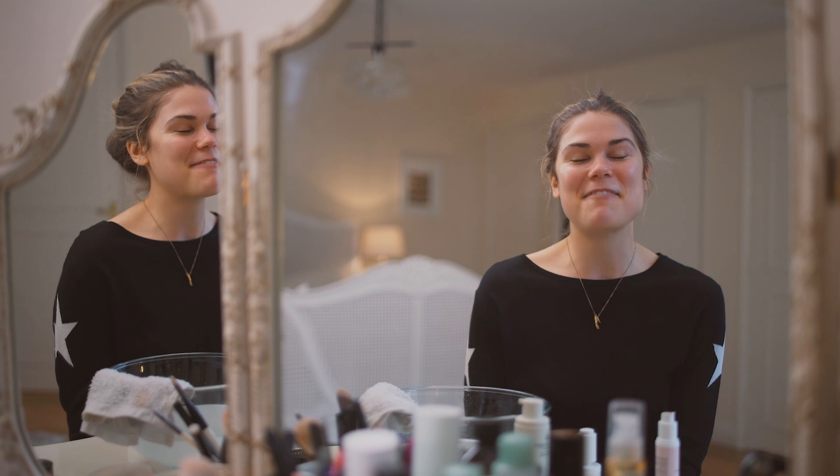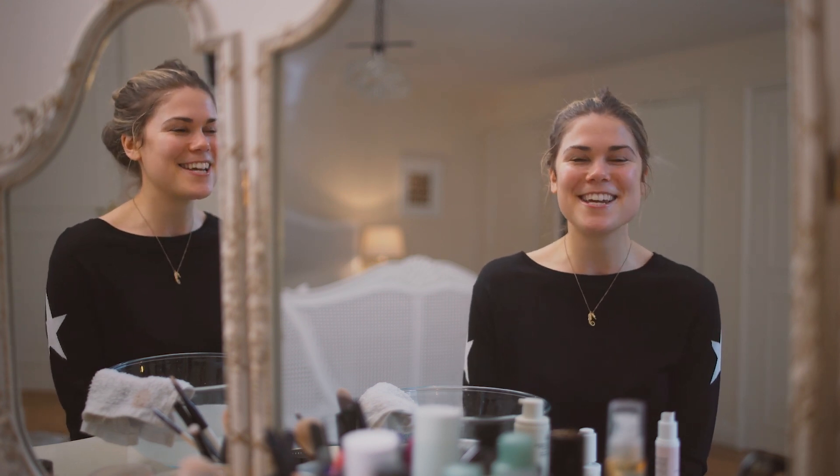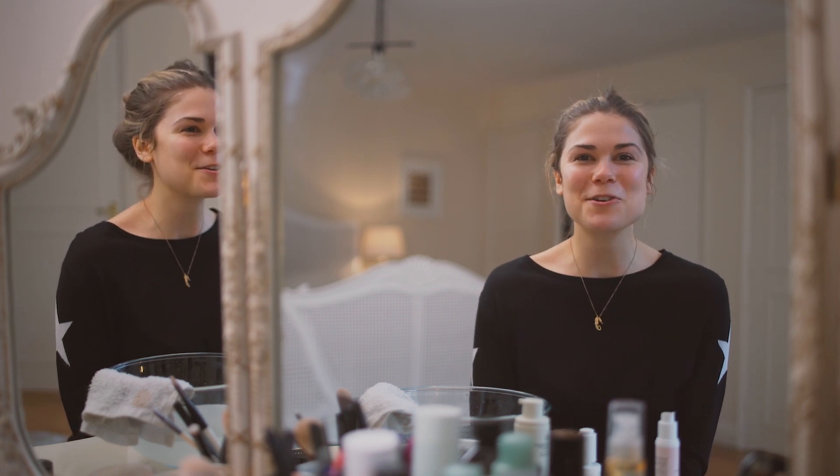So that is me done — skin is all ready for sleep. I hope you guys enjoyed my nighttime regime. If you've got a really good nighttime regime make sure you leave a comment below — I love hearing about other people's and the beauty products they're using. If there's any beauty related videos you want to see me make, leave a comment below. I love hearing from you. Thank you for watching — make sure you subscribe to the channel and I will see you next time.